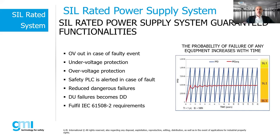Another question: if a system is using a SIL 4 system, does it mean all associated components including the power supply must be SIL 4?